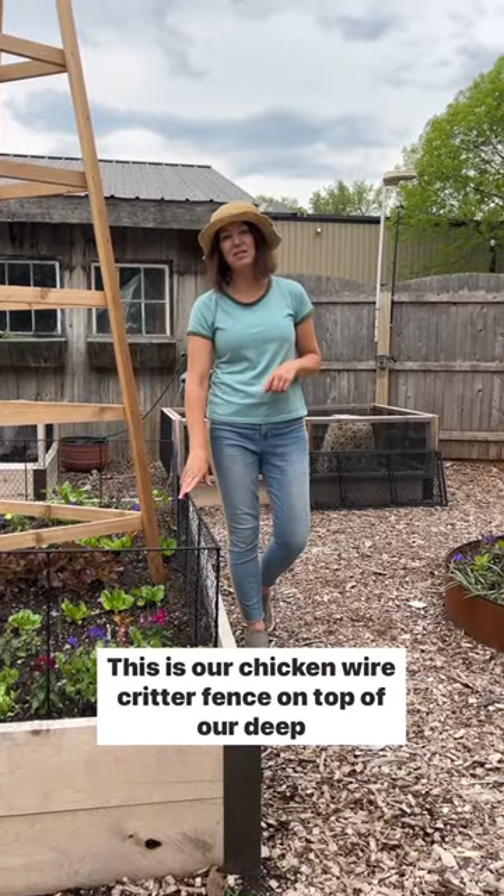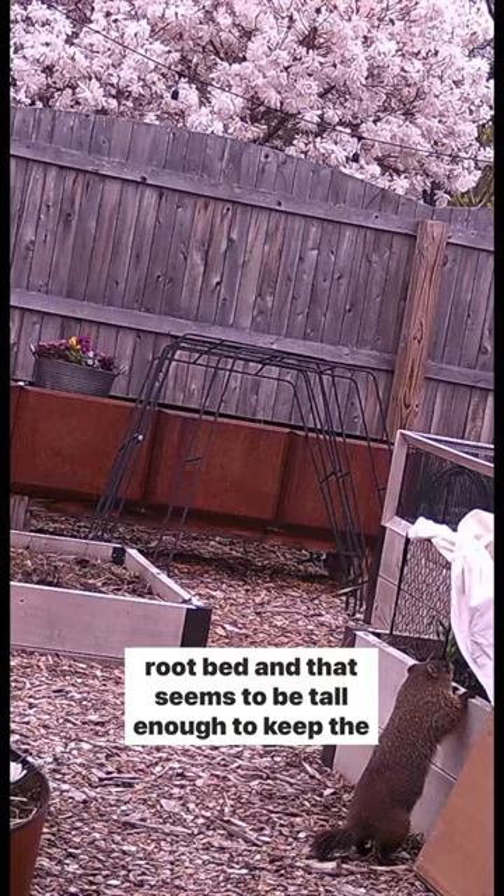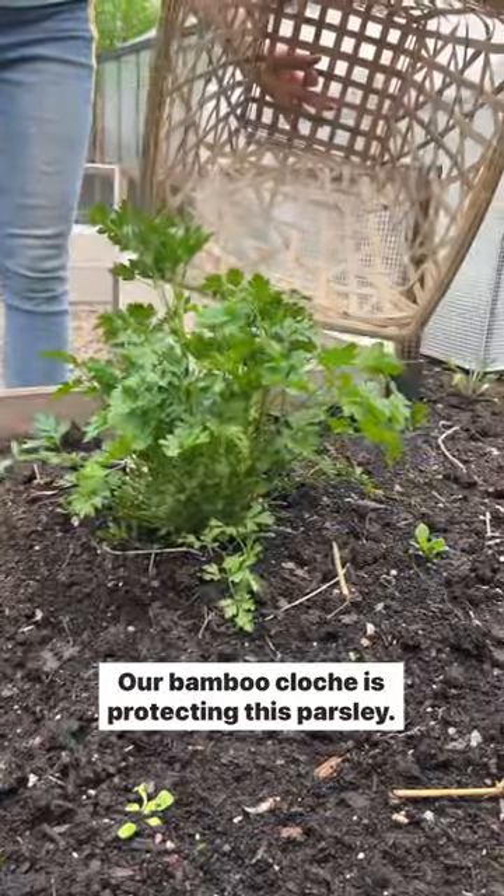This is our chicken wire critter fence on top of our deep root bed, and that seems to be tall enough to keep the woodchucks out. Our bamboo cloche is protecting this parsley.